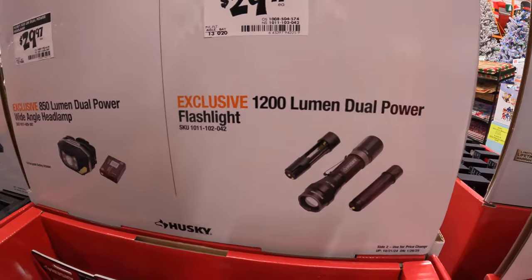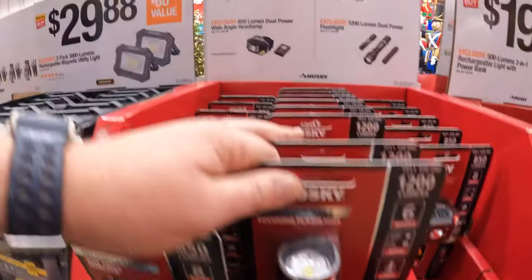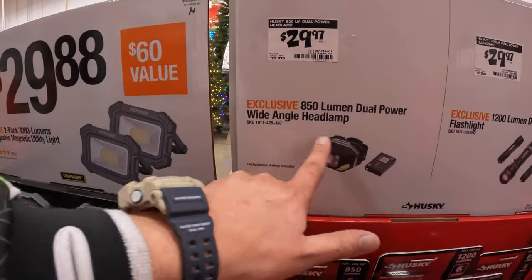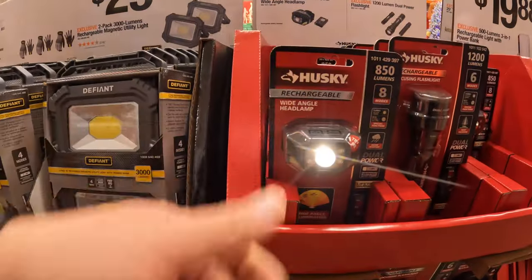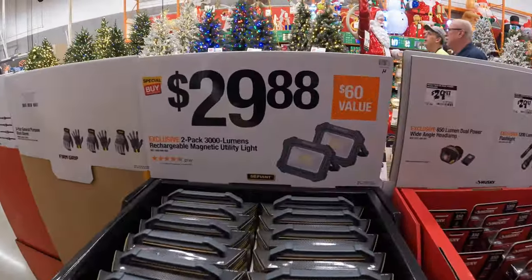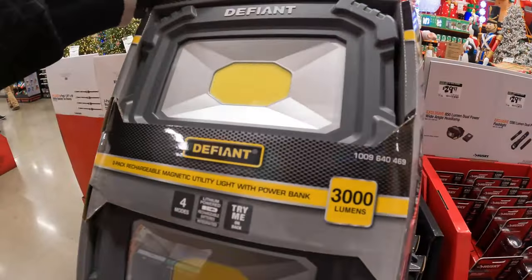$29.97 for their 1,200-lumen dual power flashlight. 1,200 lumens. $29.97 for their 850-lumen dual power wide-angled headlamp. $29.88 for a two-pack of their 3,000-lumen rechargeable magnetic utility light — 3,000 lumens each.